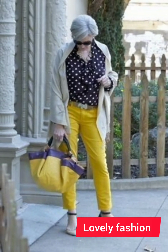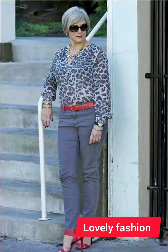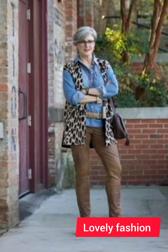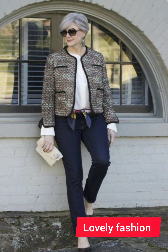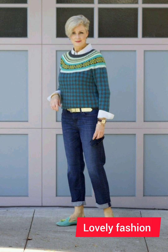Invest in shirts made from high-quality fabrics — they not only look better but also feel more comfortable. Cotton and linen are good choices for a crisp and breathable feel. For collar style, select a collar that suits your face shape — a button-down collar is versatile and works well for a casual or semi-casual look. Depending on the occasion, you can either tuck or untuck.